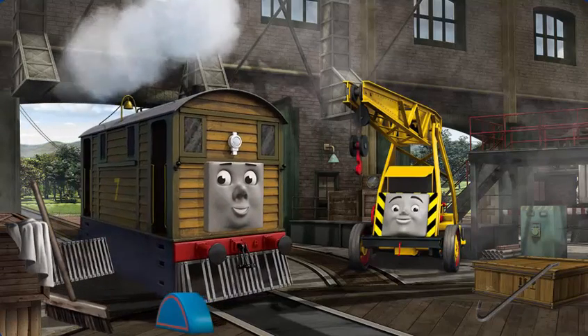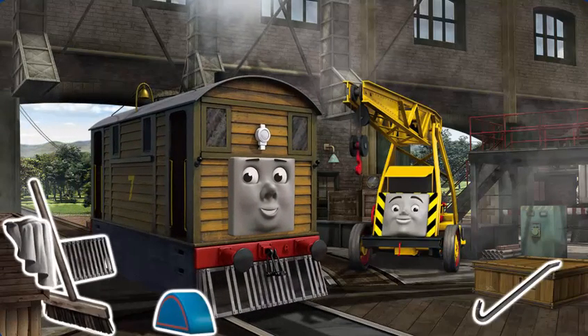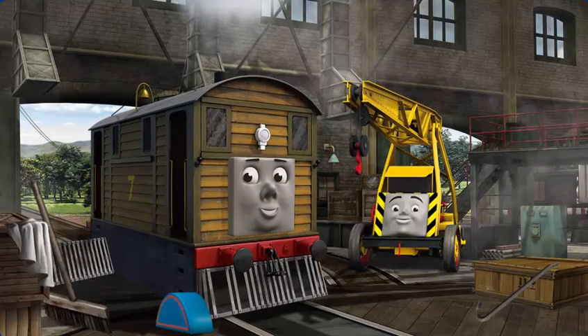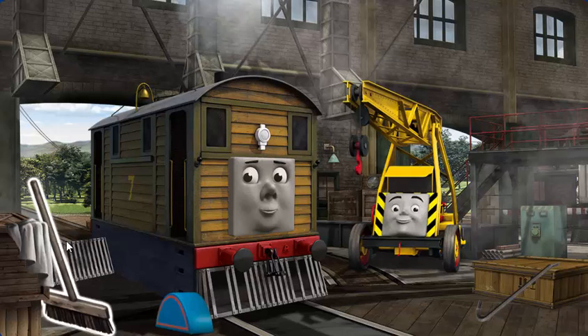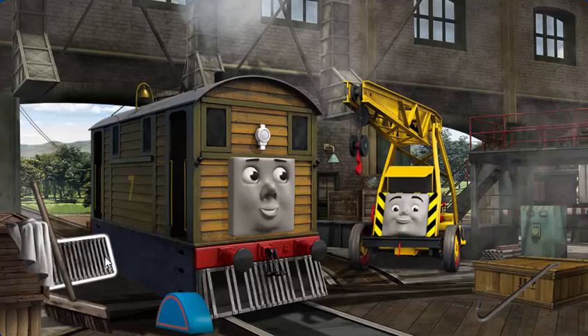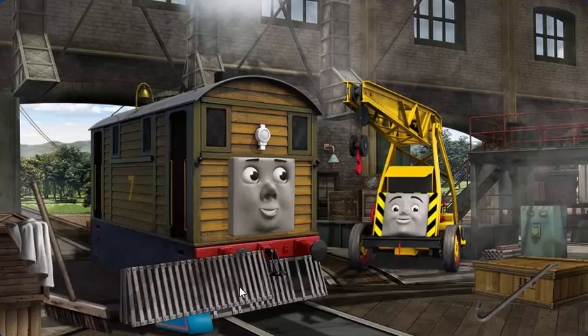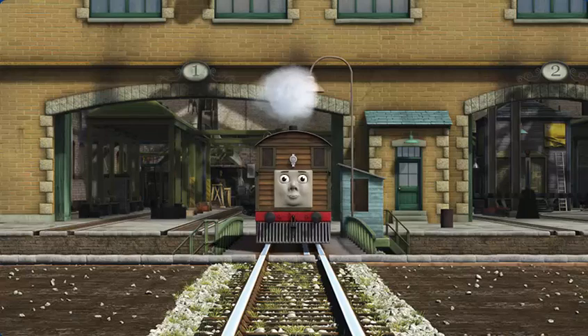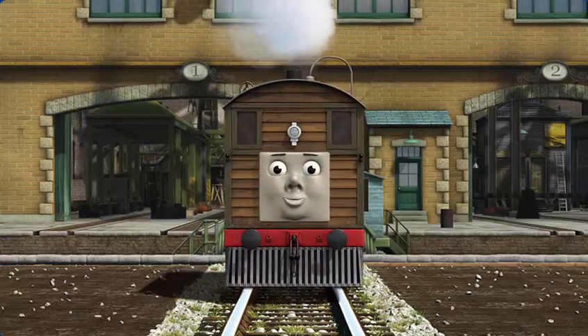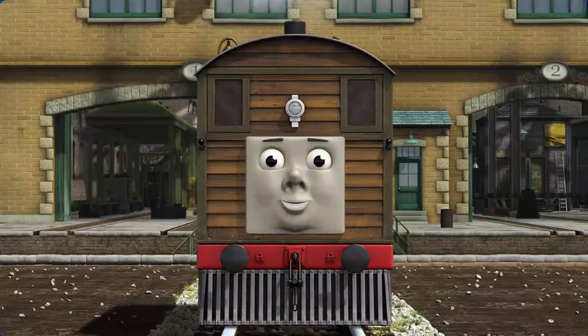Toby's cowcatcher is broken and his windows are dirty. Great job! But there's still more to do. Toby's cowcatcher is broken. You fixed it! Toby is ready to be really useful again.